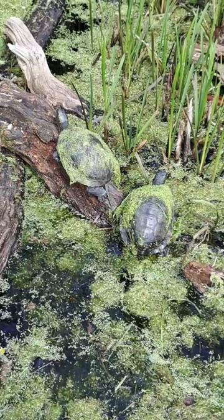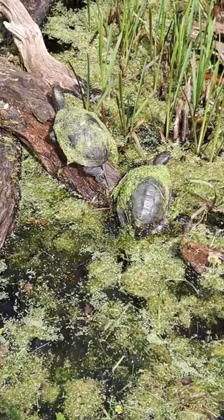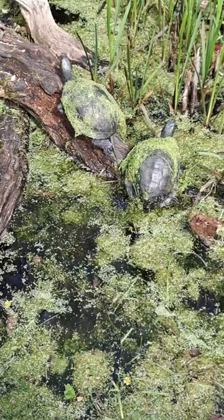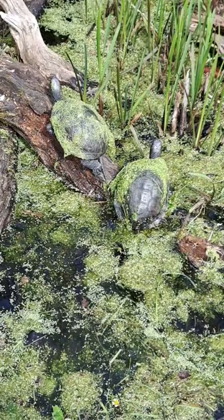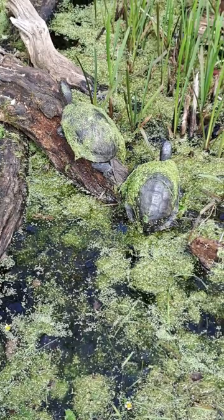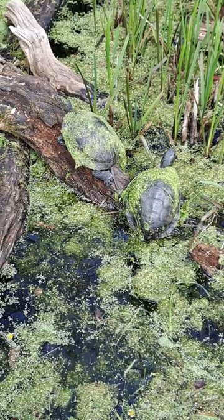So, European pond turtles — the individuals we've got here — the oldest one that we know the age of is around about 11 years old, which is fairly young for these guys. They can actually live up to about 80 to 100 years or so. So yeah, these guys are still fairly young pond turtles. As with quite a lot of turtle and tortoise species, they are rather long-lived, and these guys have still got a lot of life left in them.